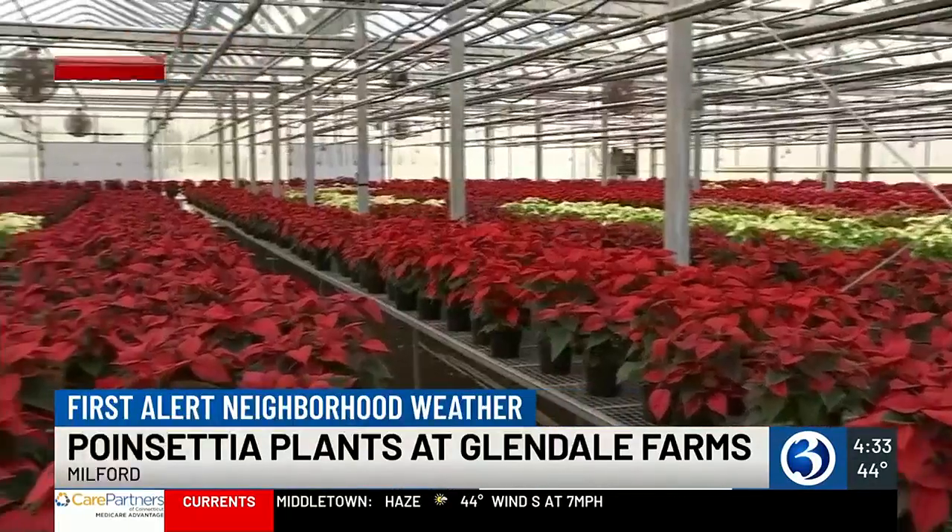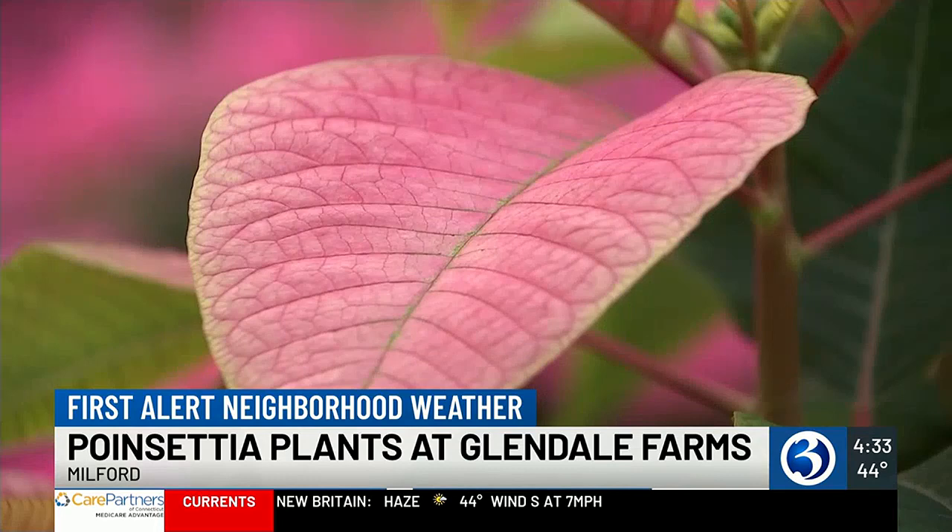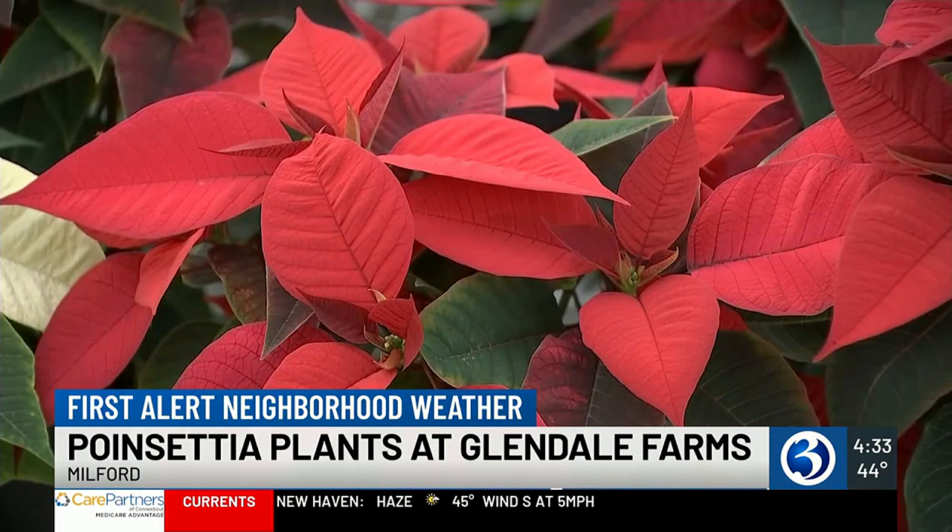There are about 20,000 poinsettias in multiple greenhouses here, filled to the brim with a variety of colors and sizes available. These flowers were planted in July, and now they're ready to be picked up for the holiday season, but they need warmth and sunlight — and this is not the kind of flower you can leave outside.